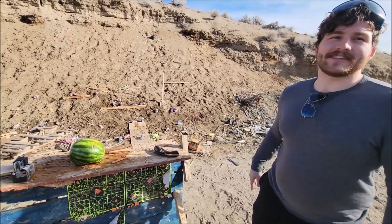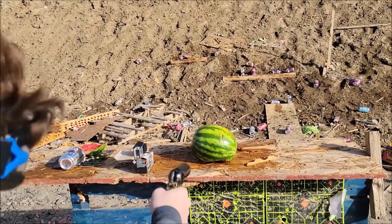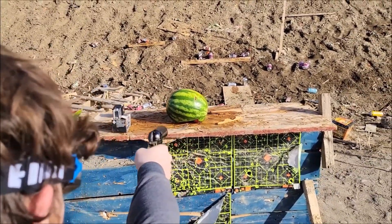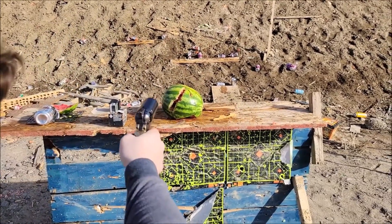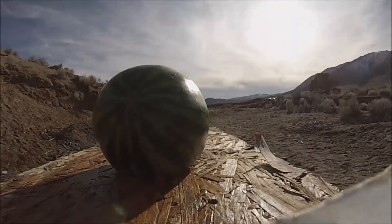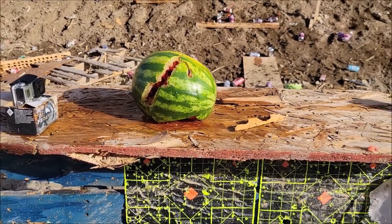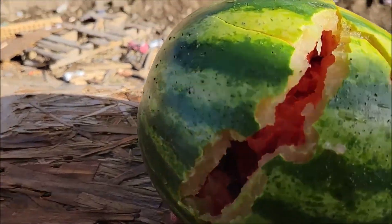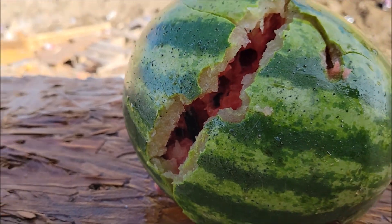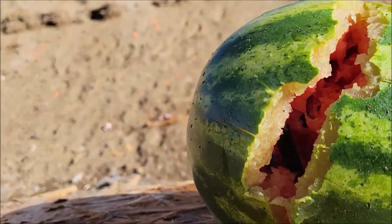Ready? Three, two, one. Go! Three, two, one. Go! Three, two, one. Go! Look at the size of that hole in that one - it's cut it in half. It's smoking. Oh, that's funny. Look at the juice - that looks good. You can see pieces of rind stuck in there too.